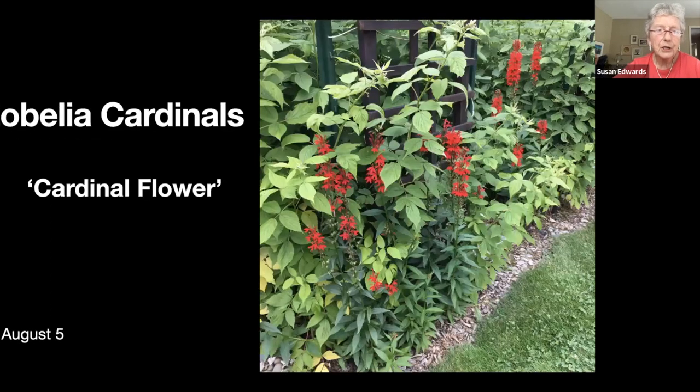Lobelia cardinalis — cardinal flower, loved by the hummingbirds. Here it's growing at the foot of the raspberries. I do have to spray this if I don't want it eaten by deer — we get a lot of deer.